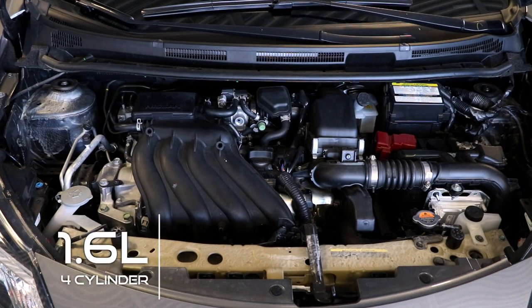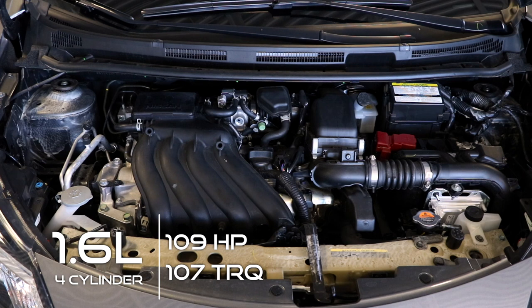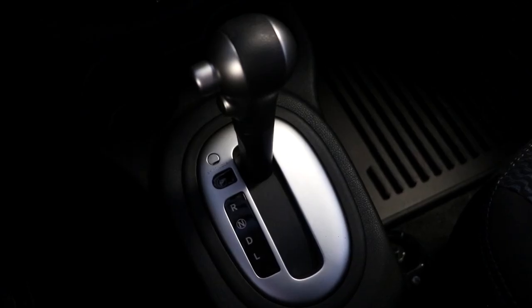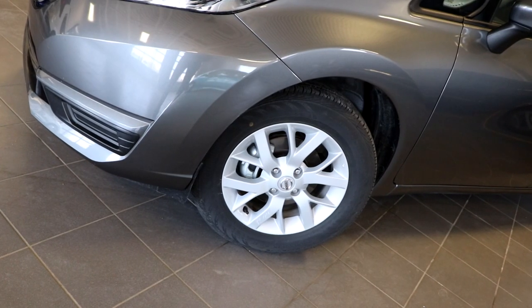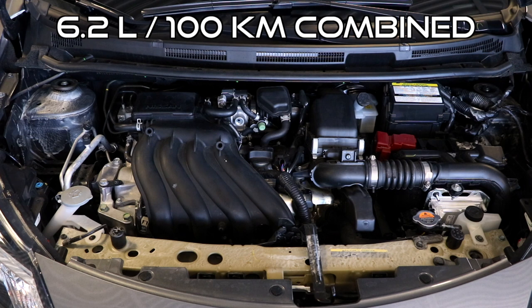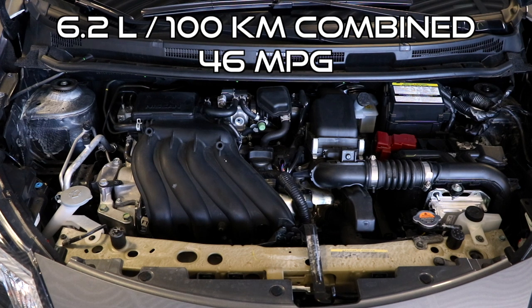In the front of the Versa is a 1.6 liter four-cylinder engine that puts out 109 horsepower and 107 pound-foot of torque, flowing through either a five-speed manual or an automatic transmission to the front wheels, as the Versa is front-wheel drive. Altogether, that gets you an average fuel economy of 6.2 liters per 100 kilometers, or for you Americans out there, that's 46 miles per gallon.